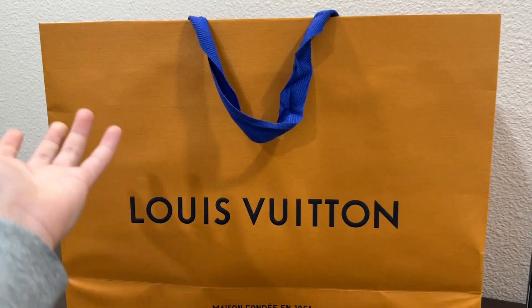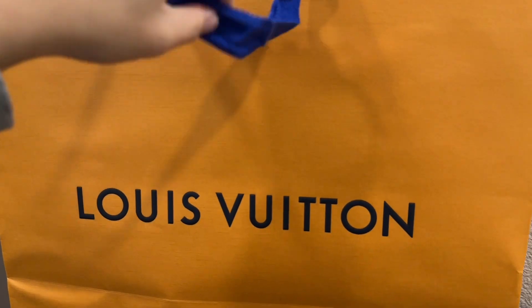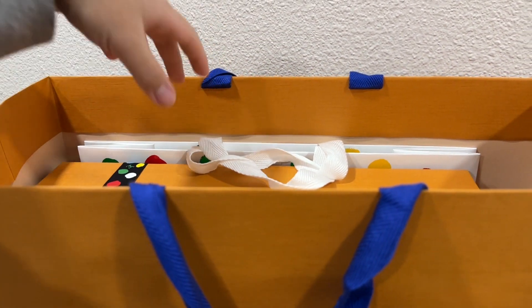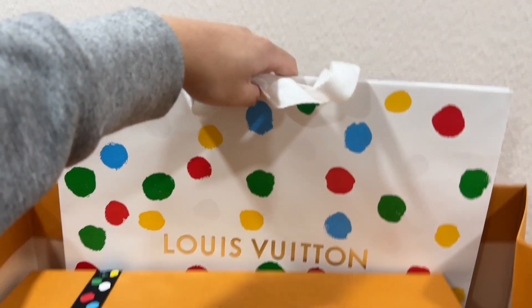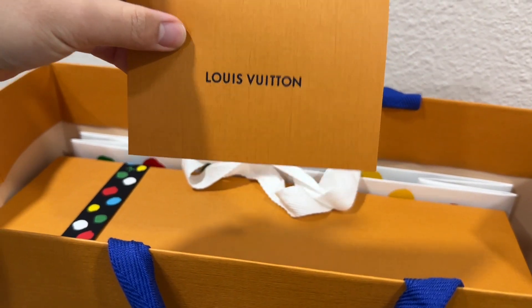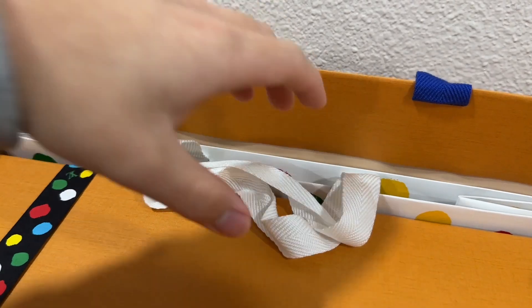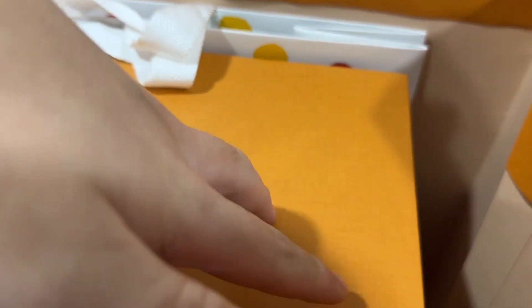All right guys, so I just got home and now we are going to unbox this special item. It's supposed to be a special limited edition paper bag, but since the box is too big, they just put it in a regular orange bag, but they still provided me with the special edition paper bag. So inside the paper bag, we have the receipt, the special edition paper bag, the box with a special ribbon, and they also gave us a freebie perfume tester, which is nice.